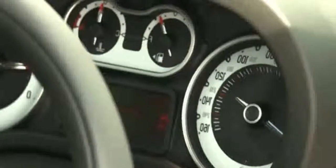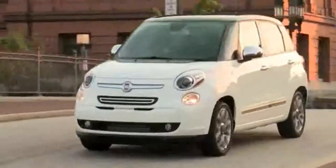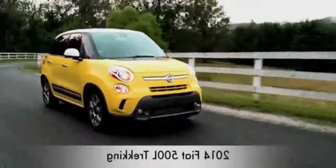Fiat has catered to those who don't like rowing their own gears with a six-speed automatic transmission, and for next year a conventional six-speed automatic will also be available. Speaking of trim levels — Pop, Easy, Trekking, and Lounge — the most SUV-like is the Trekking, with more rugged front and rear fascias and all-season tires.